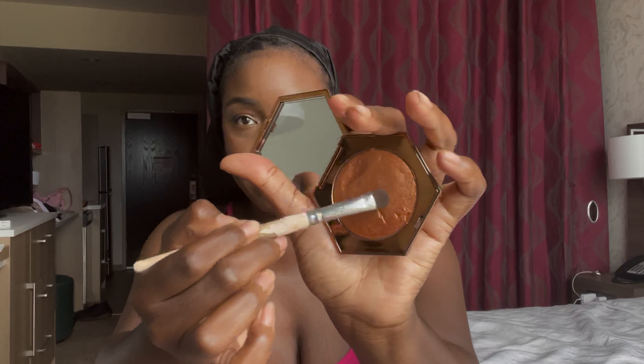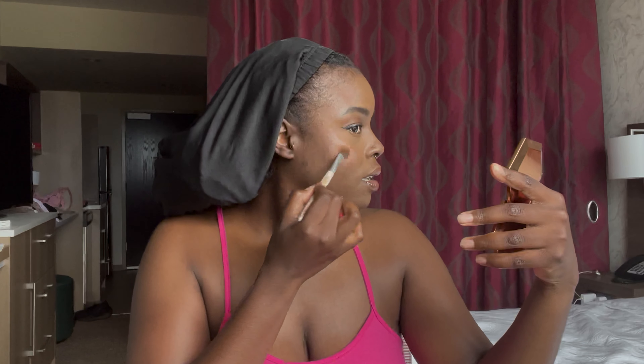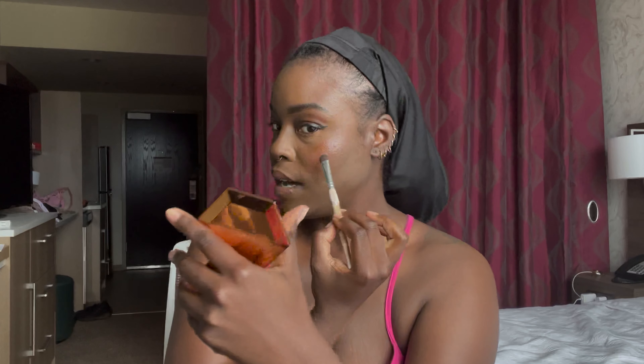Because I personally love highlights, I'm also going to take my Fenty Beauty Trophy Wife highlighter and use a flat eyeshadow brush to pat it on top of where I put the Danessa Myricks, just to add to the glow.